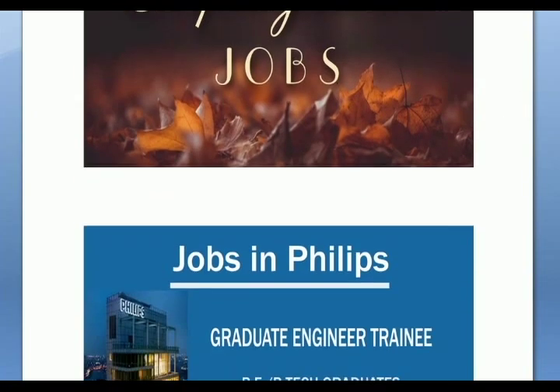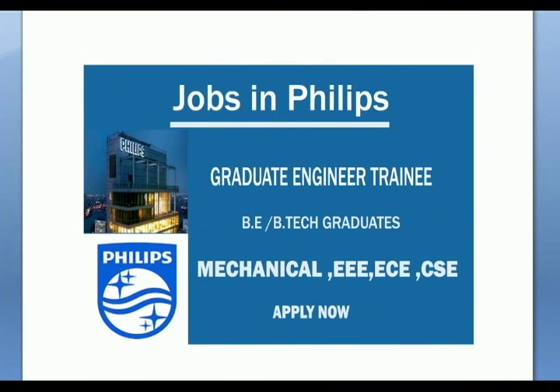Philips has a Graduate Engineer Trainee opening. You can try Mechanical, ECE, CSC candidates. Especially for B-Tech candidates — this is a great opportunity, with B-Tech opening support.